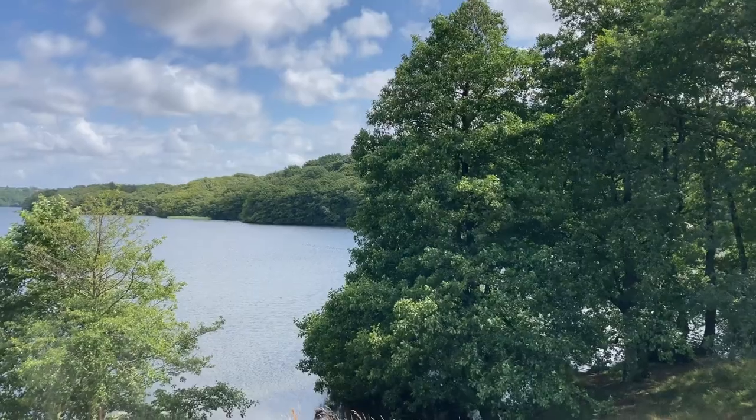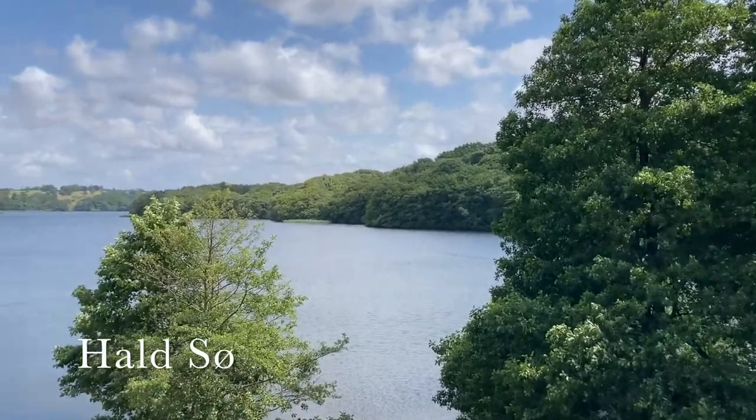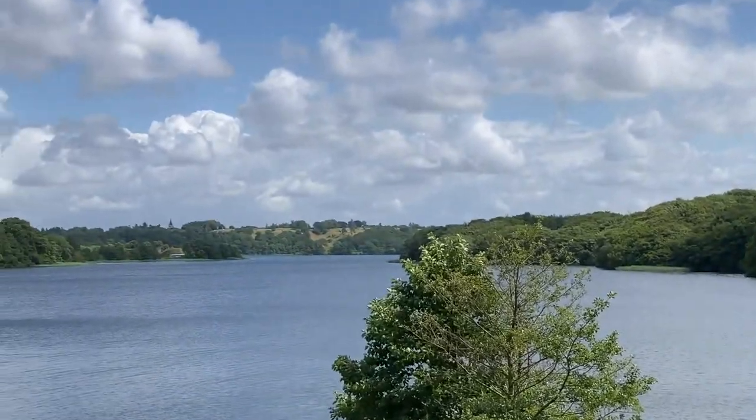And this is close by Hald Sø, or Hald Lake, with the ruin of an old castle on the far bank there.